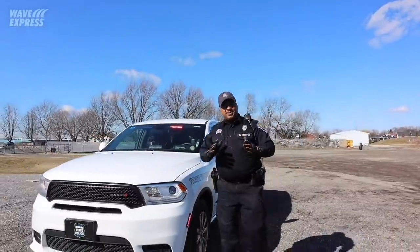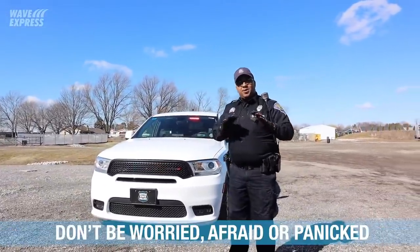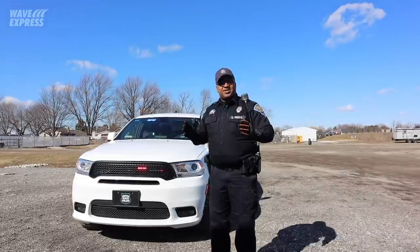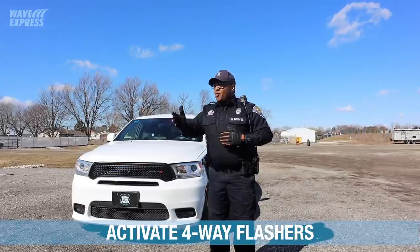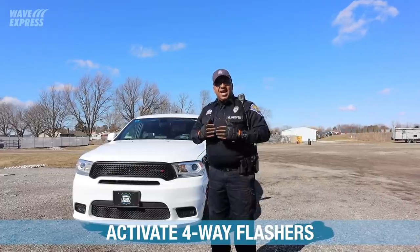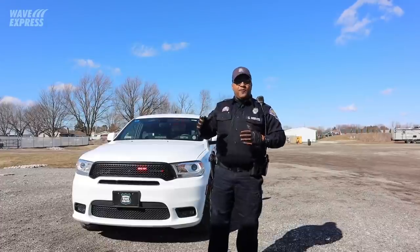Upon the stop, you're going to see the red and blue lights come on. Don't be worried, don't be afraid, don't panic. It could be that there's a violation that's been committed, or it could just be that there's a safety inspection that's going to be done. What you need to do is make sure that you activate your four-way flashers. That lets the officer know that you acknowledge you see them and that you're looking for a safe place to pull over.